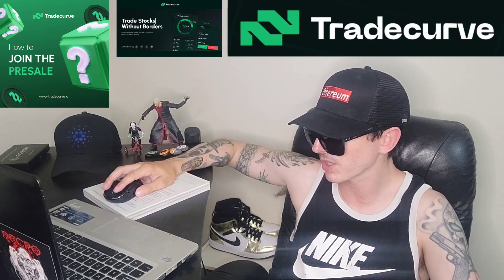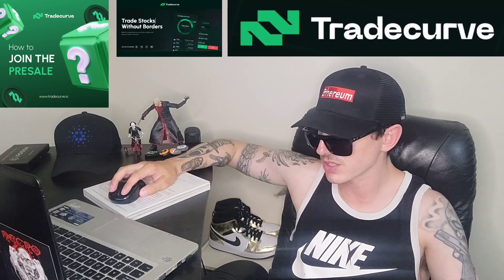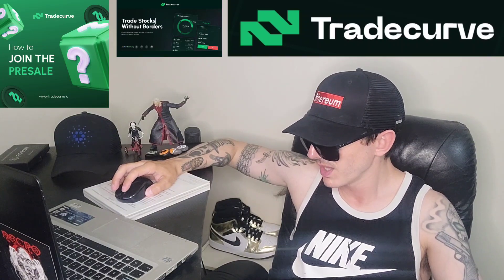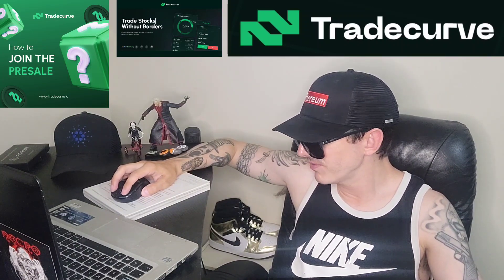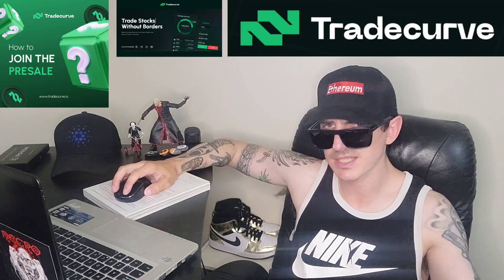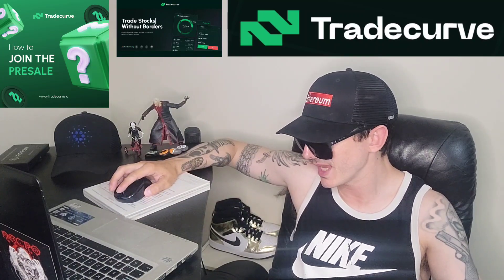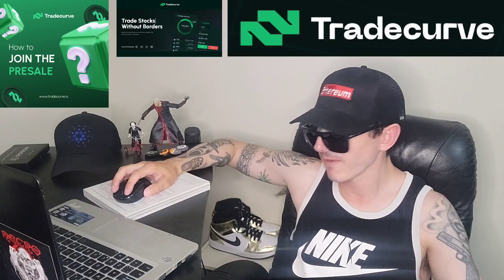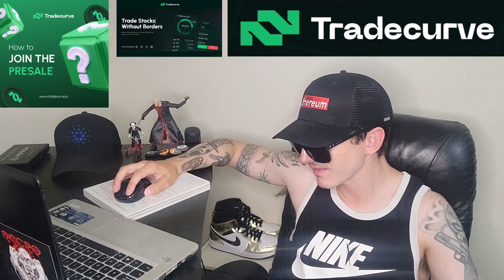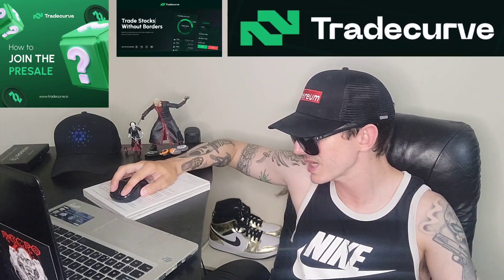The TradeCurve token has a vesting period, ticker symbol TCRV, a starting price of one penny, and a launch price of 8.8 cents — so the discount starts at one cent and goes up to 8.8 cents. Total supply is 1.8 billion tokens. Token allocation: 40% to public pre-sale, 15% team and founders, 14% reserve, 10% listings, 10% marketing, 9% burn, and 2% legal and advisory.